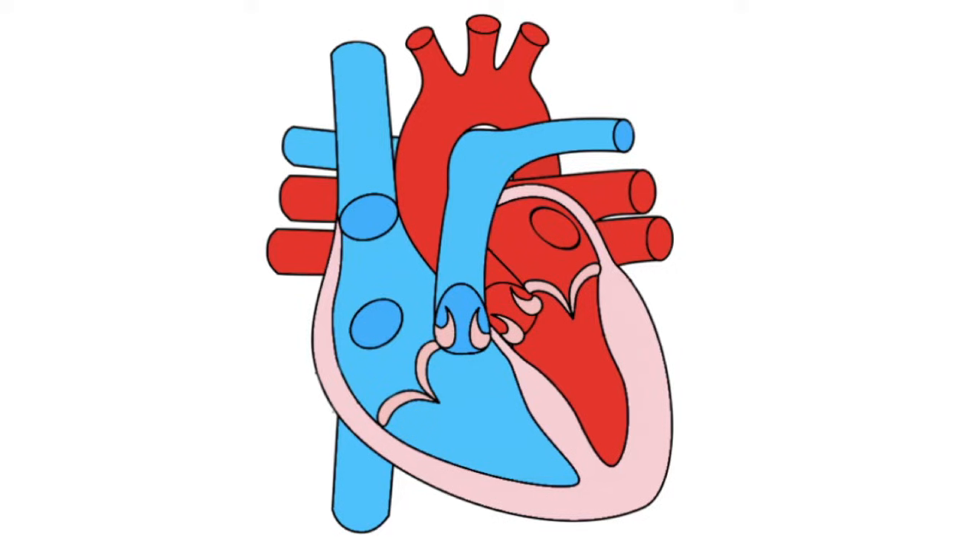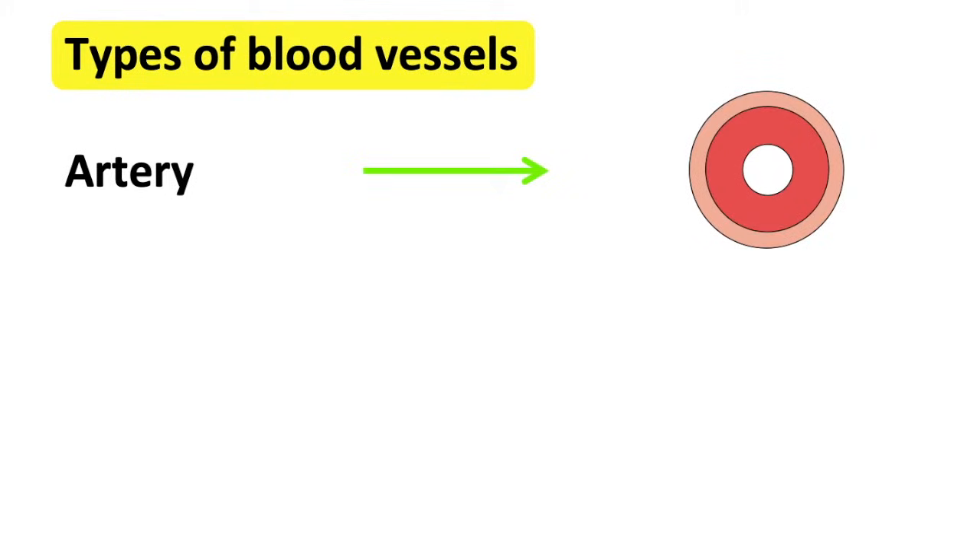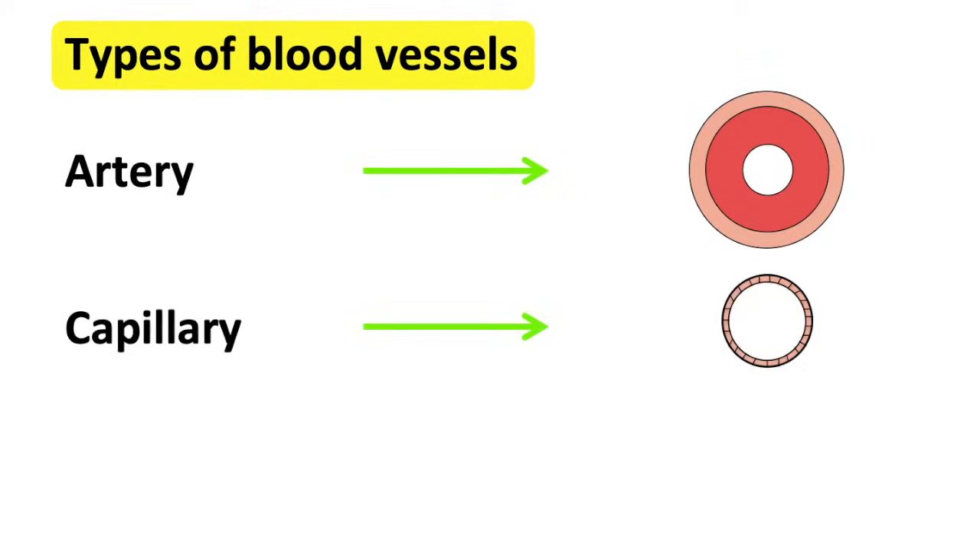Our body has different types of blood vessels which all have different functions: arteries, capillaries, and veins.